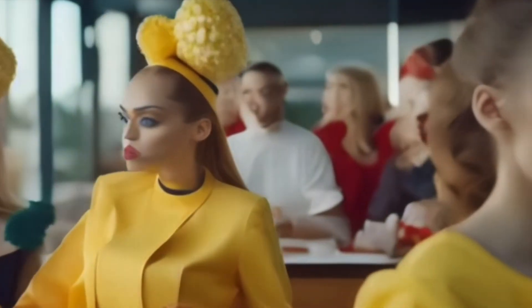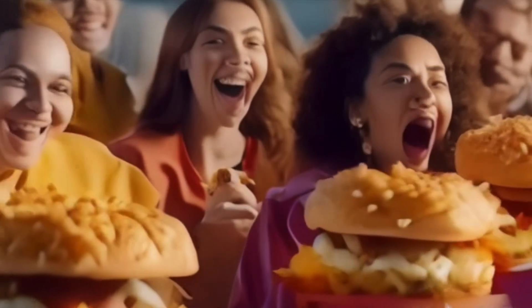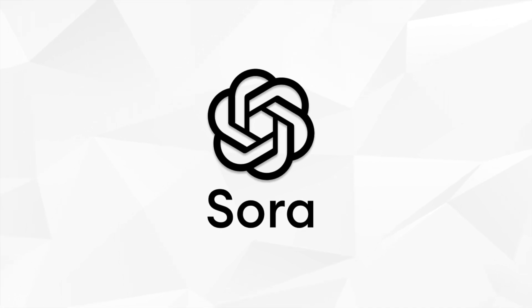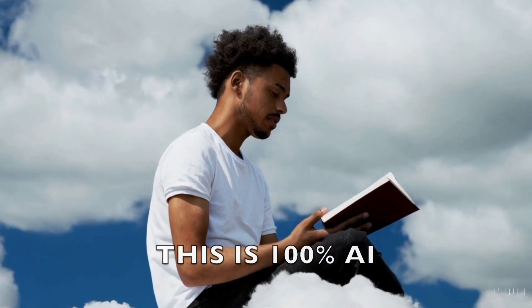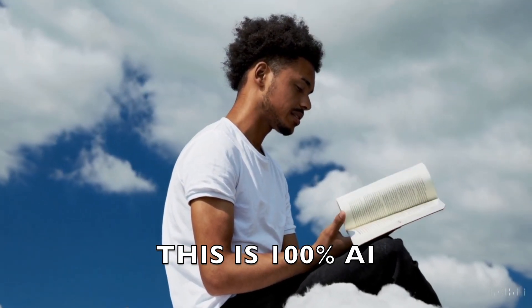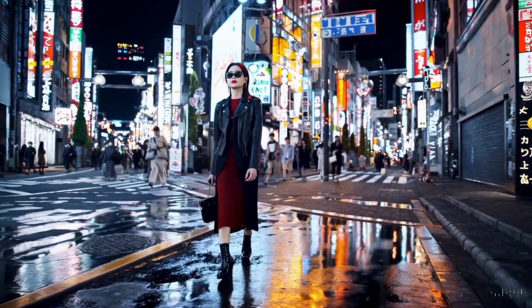Just last year, it was pretty easy to tell the difference between an AI-generated video and a real one. However, today, that's not so much the case anymore, because of Sora. Sora is an AI video generation software developed by OpenAI. It allows you to enter a text prompt, similar to ChatGPT, and then it renders out an insanely realistic video — like a stylish woman walking down the streets of Tokyo.